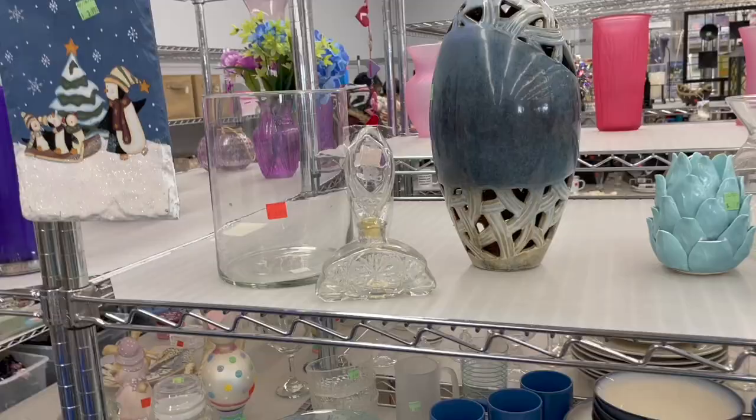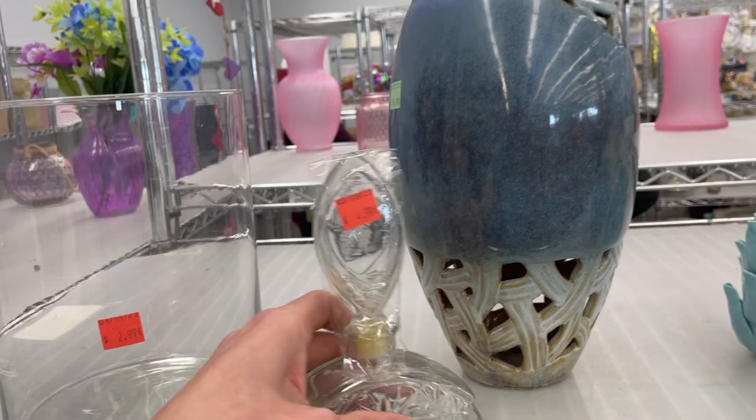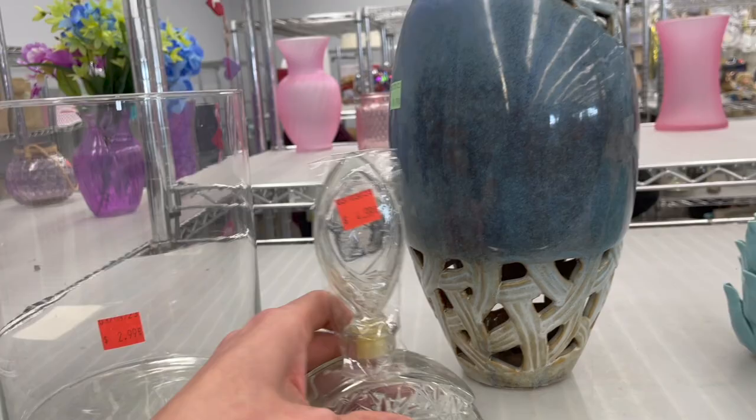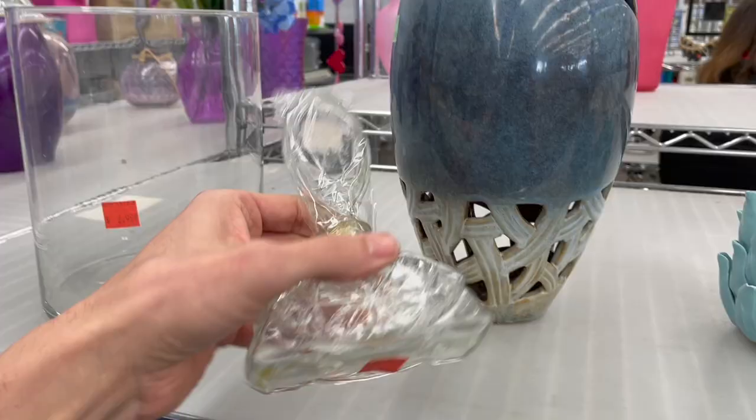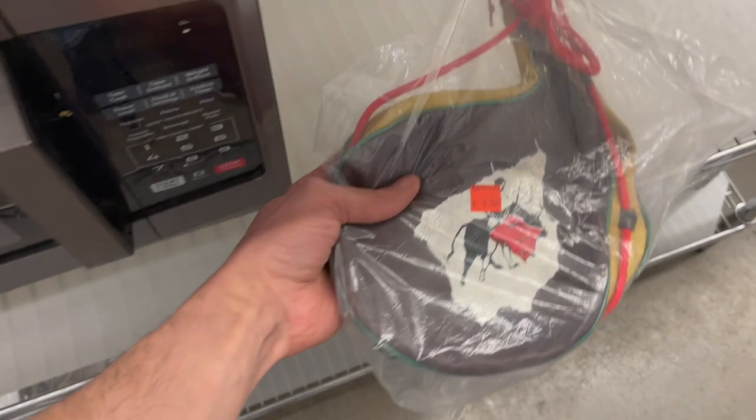And then the blue hinge. Look at that. Alright, here's a perfume bottle for $4.99. It has an etched design on there. Oh, there's a butterfly on there. It's Avon. Just noticed it said Avon - I see the A. I think I'm gonna leave it though.